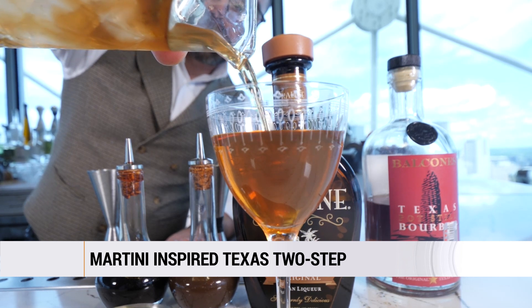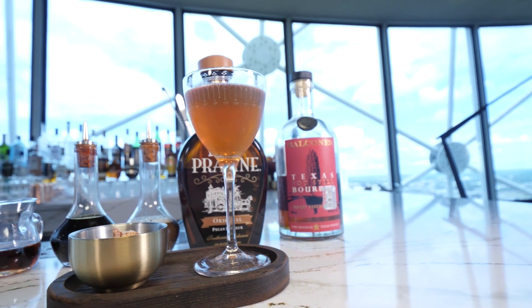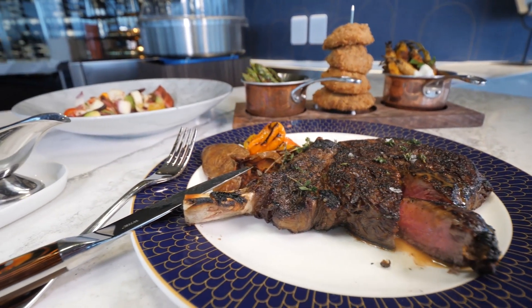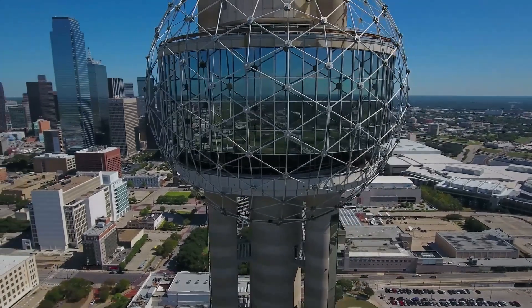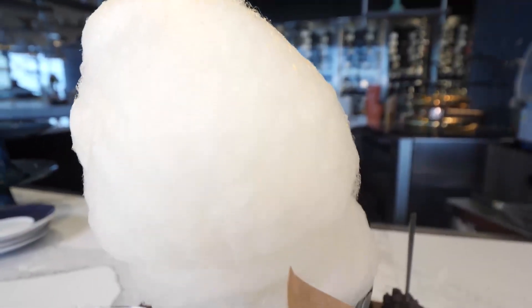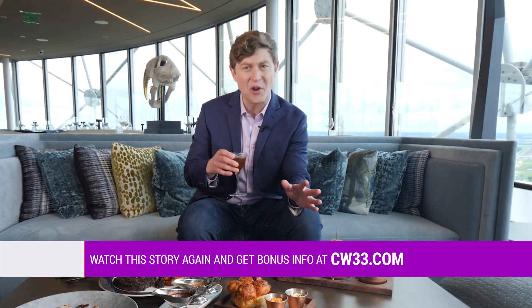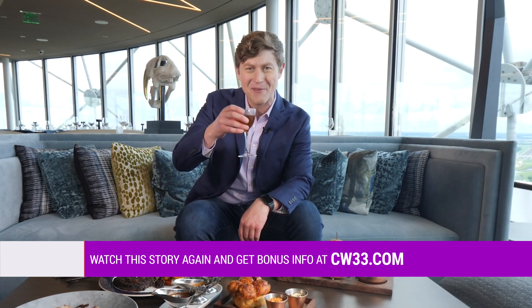Texas Two-Step is a beautiful martini-inspired drink, and what I love about it is the Balcones bourbon has a natural caramel coming out, so pairing that with a Texas praline — a pecan praline — really brings out the sweetness and the flavors. The quality of food and drink is unmatched, but somehow it just tastes better 600 feet above Dallas. If you want to book your next reservation for Crown Block, we've got all the information you'll need on cw33.com.